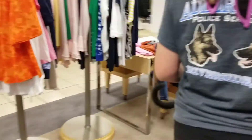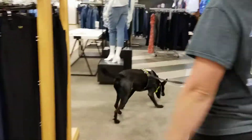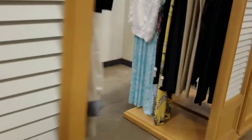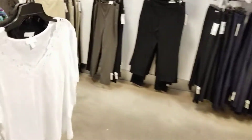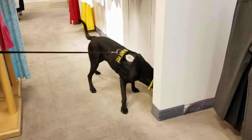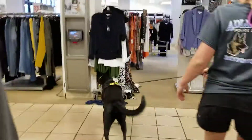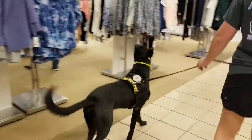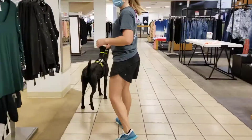When I was training bomb detection dogs, we always get excited. I'm just following him right now.